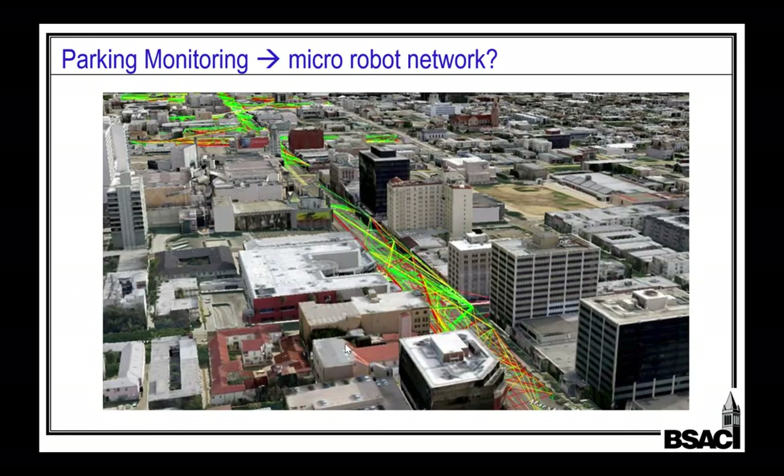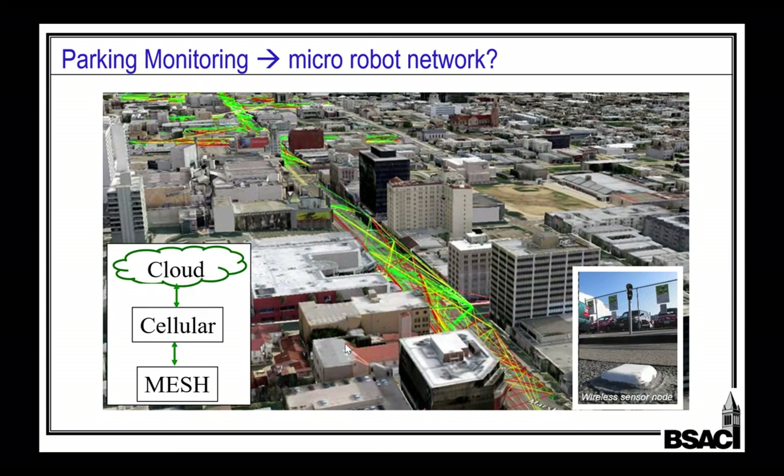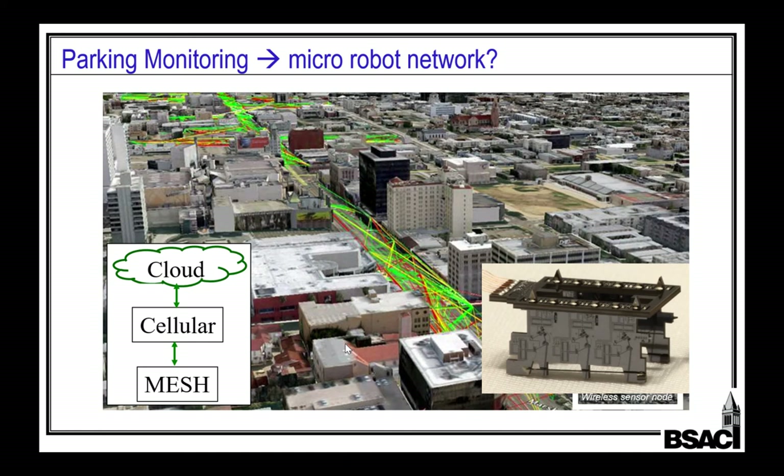If you drive around in San Francisco, you can look on your cell phone and see where the open parking spaces are. That's a network of 10,000 parking sensors embedded in the pavement — you can see the actual connectivity of the mesh network with these guys multi-hopping their messages around. That is exactly the same protocol my little robots should be able to build. We should be able to deploy thousands of little robots around a city, have them form a mesh network, and then I will rule the world.